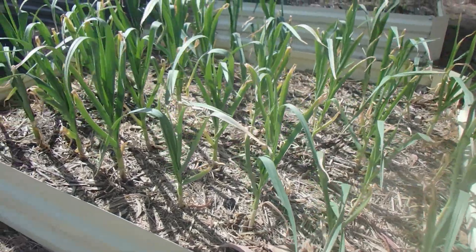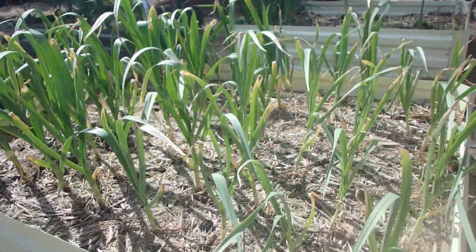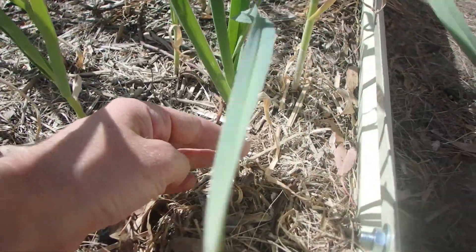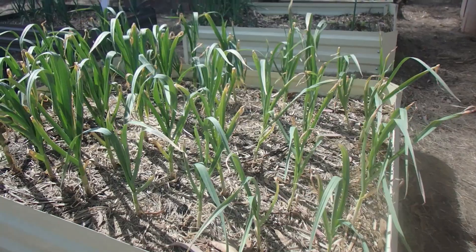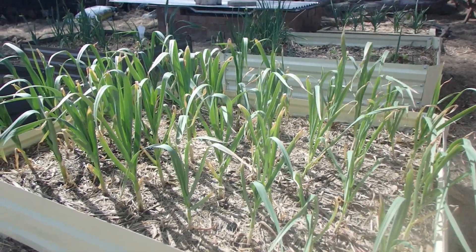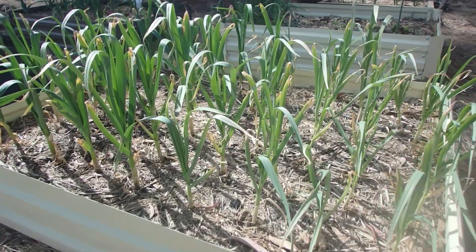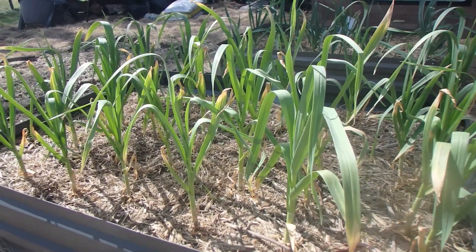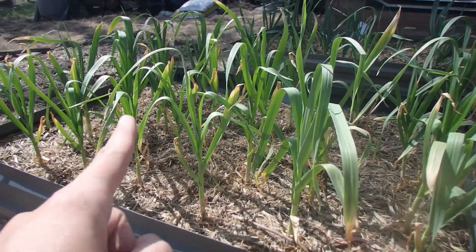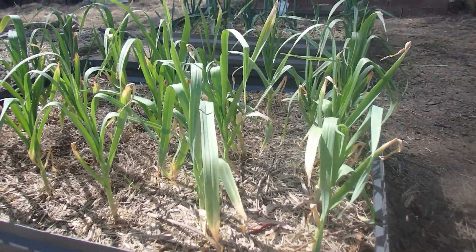This is our vampire repellent — garlic — and it is doing spectacular. A couple of them are rather thin and small still. This is my first year growing garlic, so hopefully we get a decent little yield out of this batch. This is my Monero purple and my Peruvian white. These are the whites, these are the purples. They are doing amazing. I'm very, very happy with their progress.